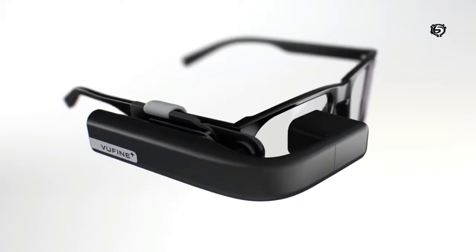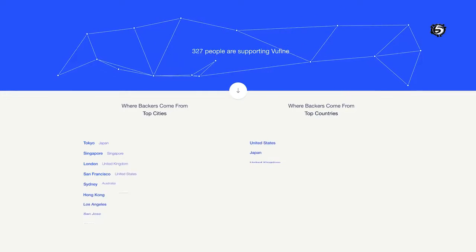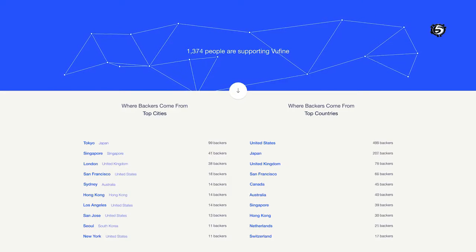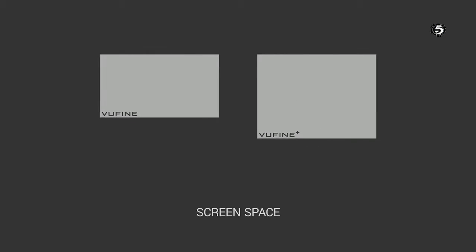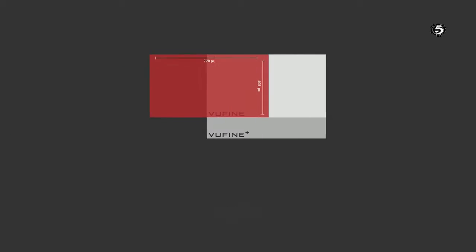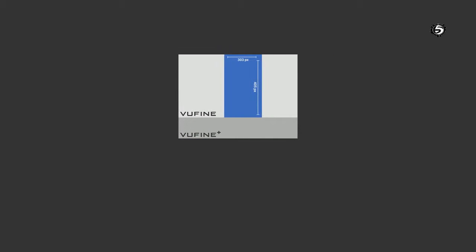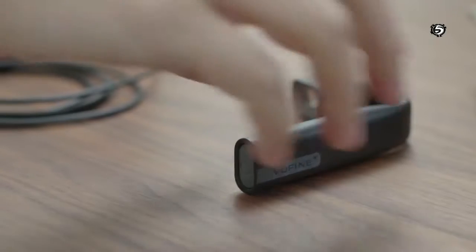The ViewFind Plus is a result of the direct feedback we received from the ViewFind community, taking your input to shape the design and new feature set. The most noticeable enhancement: we've increased the viewable screen size to accommodate a wider range of devices. For landscape viewing, we've increased the screen size by 33%. For devices displaying in portrait, a full 77% increase. So now you can see your screen more clearly, with greater ease, no matter what you're connected to.